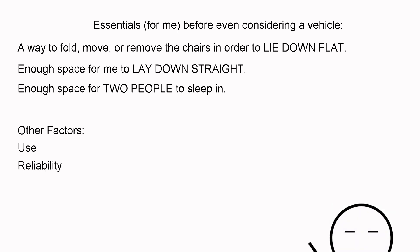The second factor is reliability. Breaking down and constantly repairing a vehicle is both an emotional and financial drain, and that takes a toll on the overall experience and enjoyment of travel.